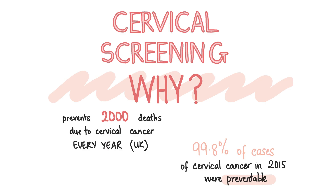Now let's talk about the cervical screening programme in the UK. Why do we have a cervical screening programme? Well, it saves lives. Cervical screening is said to prevent at least 2,000 deaths due to cervical cancer every year in the UK. Yet Cancer Research UK states that in 2015, 99.8% of cases of cervical cancer were preventable. There are still around 850 cervical cancer deaths in the UK every year, which is more than two every day. Cervical screening picks up pre-malignant changes which can progress to cancer, rather than detecting the cancer itself.